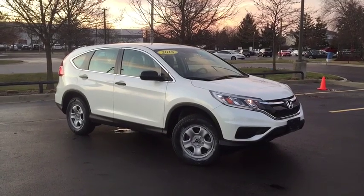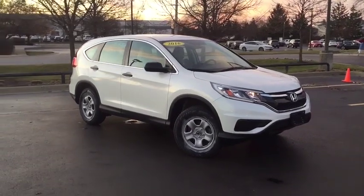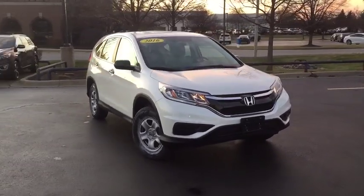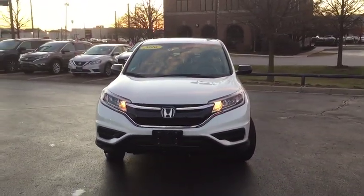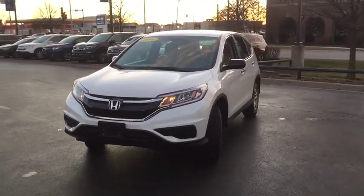Come test drive the 2016 Honda CR-V — a top recommended vehicle because of its car-like driving manners, good value, cool technology, and comfy interior.